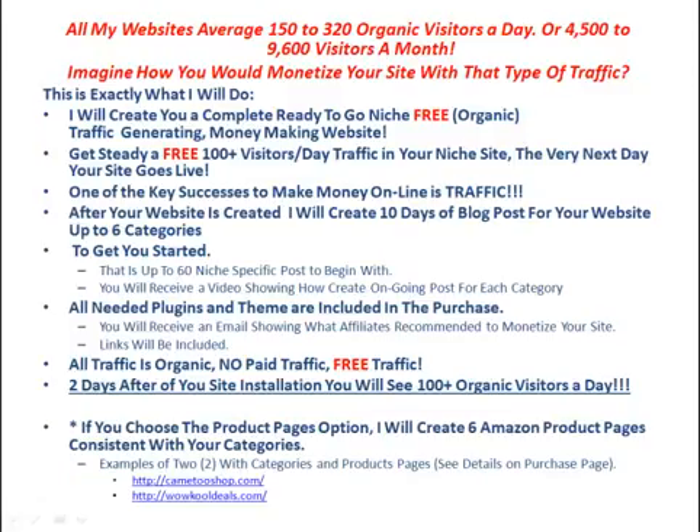This is exactly what I will do. I will create you a complete ready-to-go niche, free organic traffic generating, money-making website. You will get a steady free 100-plus visitors a day traffic to your niche site. After your website is created, I will create 10 days of blog posts for your website, up to 6 categories to get you started — that is up to 60 niche-specific posts to begin with.